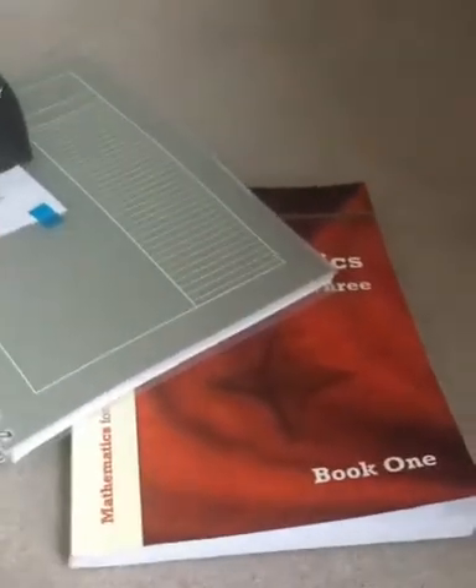I just got my maths books down and I'm gonna do maths for an hour.